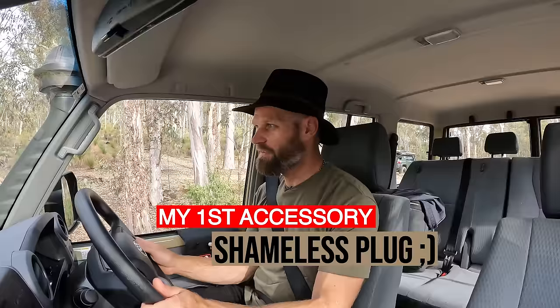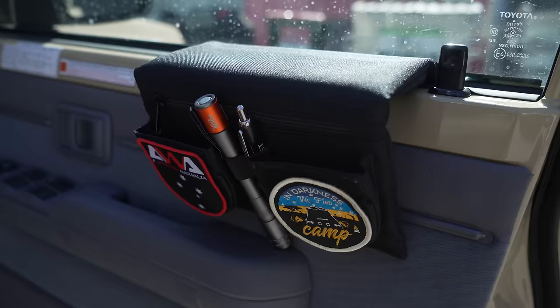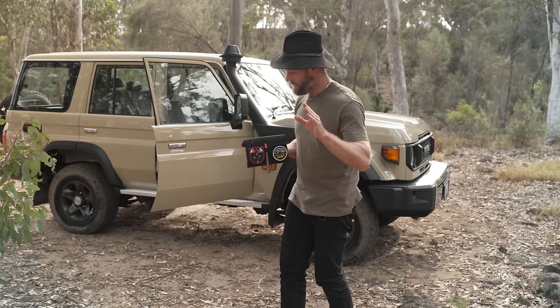I've actually done my first modification already to this vehicle — believe it or not. These armrests will now come with a patch that matches the exact shape of the Velcro. You might want to be quick because these are selling out super fast. If they do sell out, don't worry — there's a whole other bunch being made right now, coming soon.